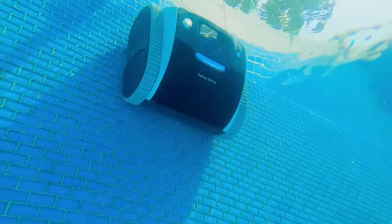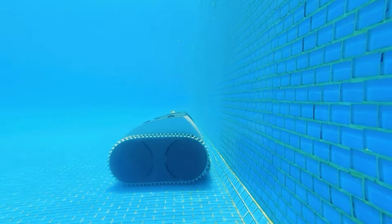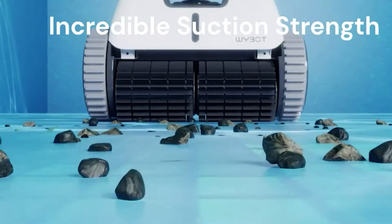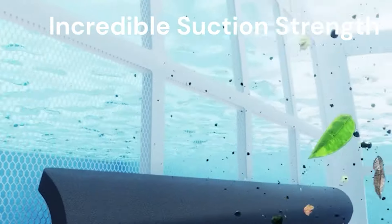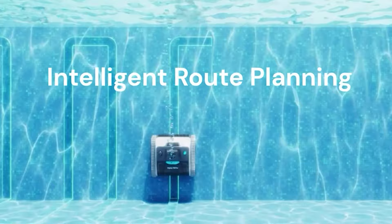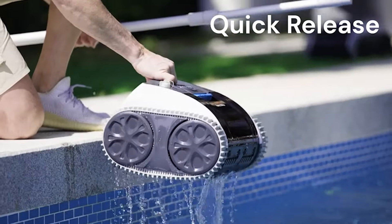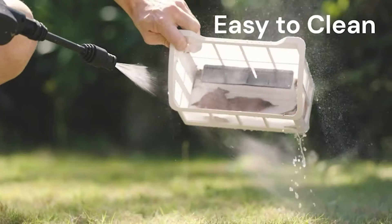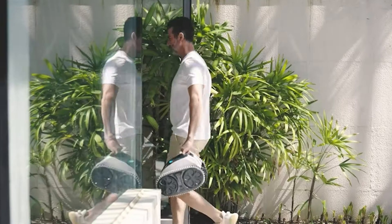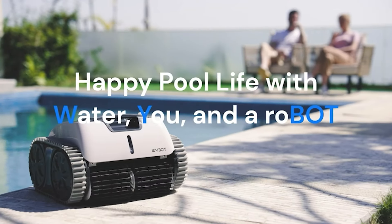It cleans both above-ground and in-ground pools. Its intelligent path-cleaning technology ensures thorough coverage and efficient cleaning. With a run time of 110 minutes and quick charging capabilities, the WYBOT robotic pool cleaner delivers uninterrupted performance. Control and monitor the cleaning process conveniently through the accompanying app. Keep your pool sparkling clean with the WYBOT Cordless Robotic Pool Cleaner.